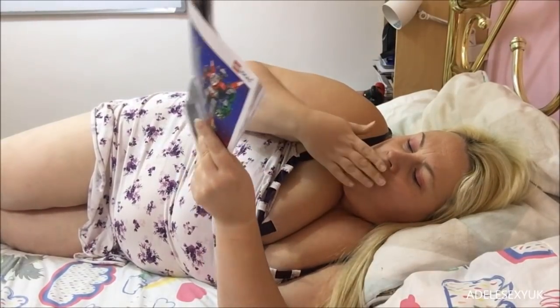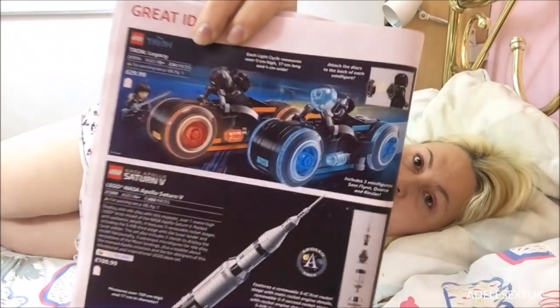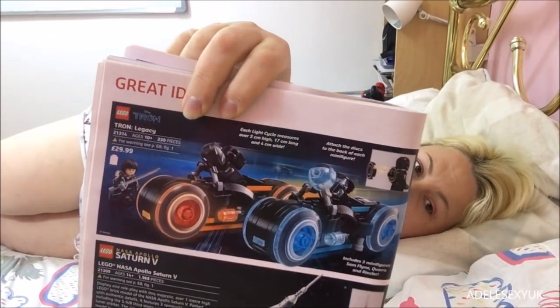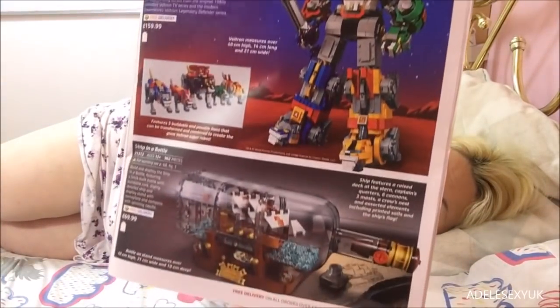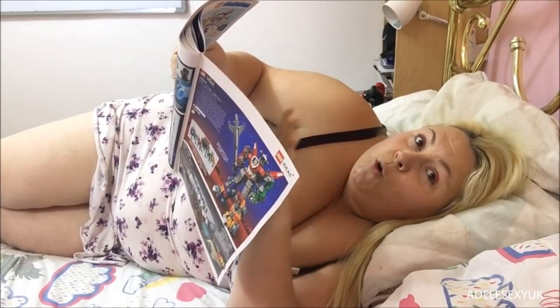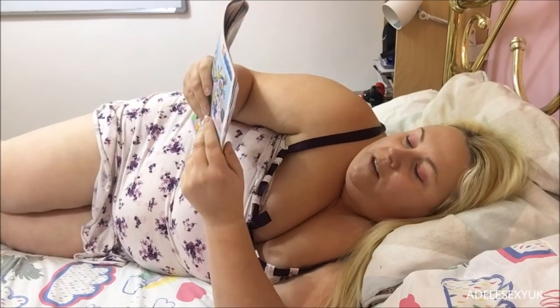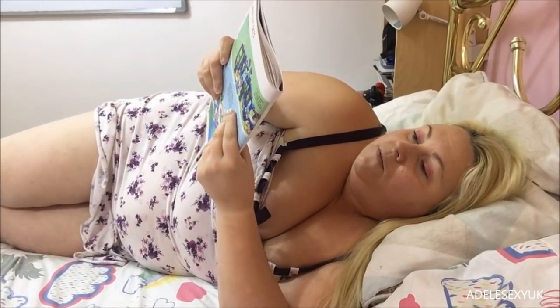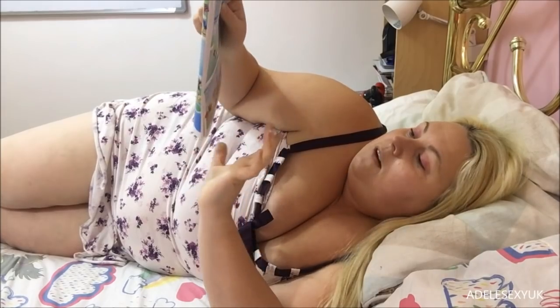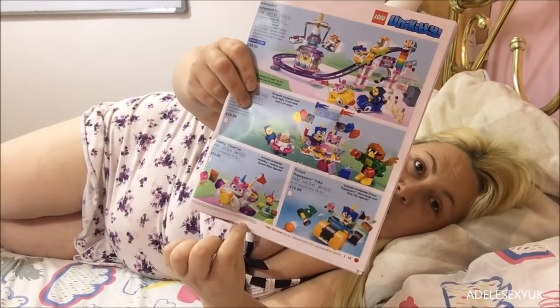There's Tron Legacy and the Lego NASA Apollo Saturn V on one page. Then Voltron and Ship in a Bottle - very random, they've done just one thing each for Tron and Voltron. Now Unikitty sets: Dr. Fox Laboratory, the Uni Kingdom Creative Brick Box - I love Unikitty, she's so colourful! Also Uni Kingdom Fairground Fun, Party Time Unikitty, Cloud Car, and Prince Puppycorn Trike. I've already built one of those on my Lego channel.